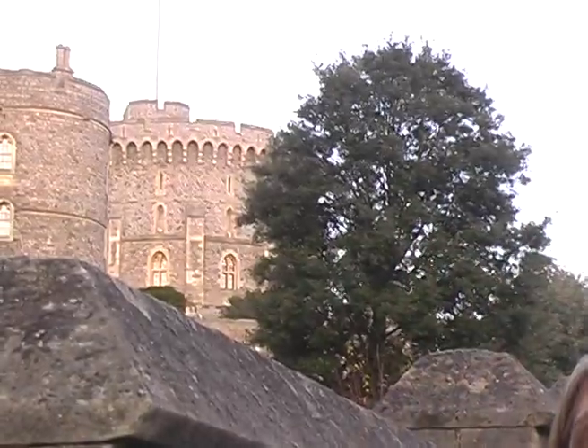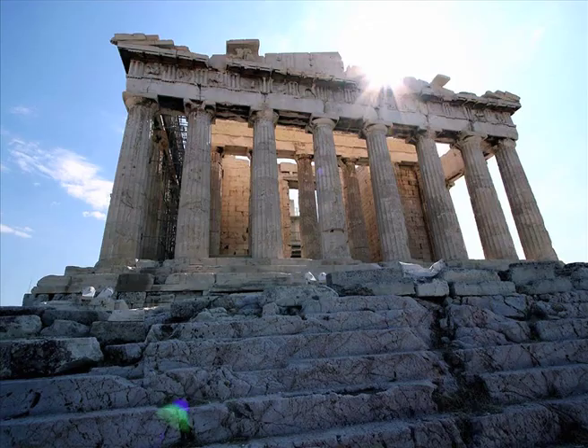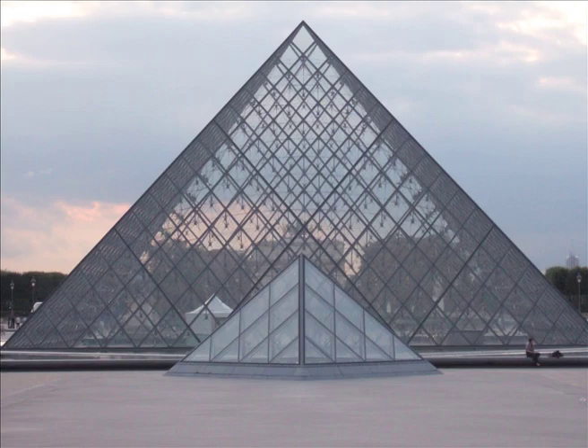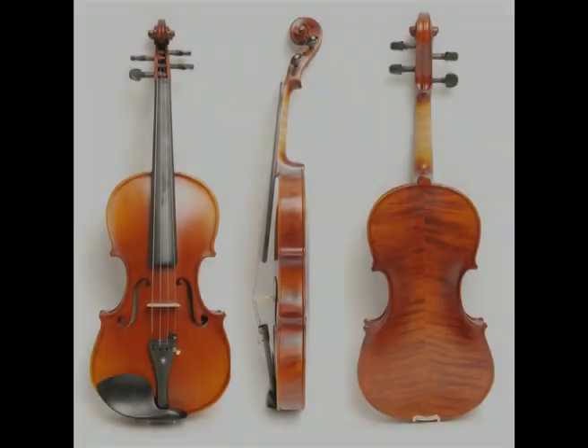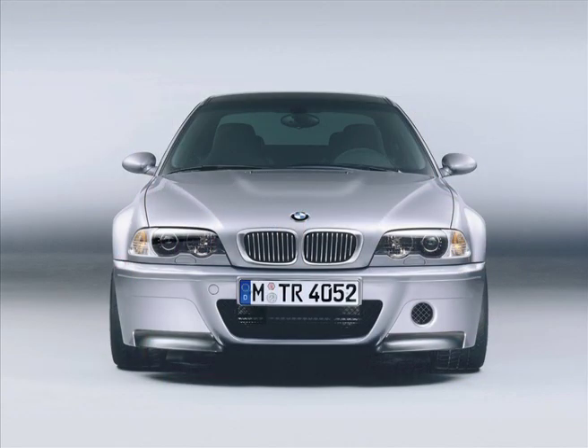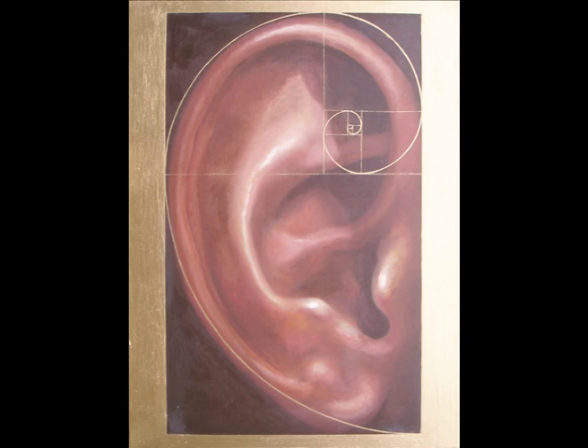It has been used in design, art and architecture since antiquity, having been discovered and rediscovered many times throughout human history. This one special number basically guarantees whatever it's used in will be aesthetically pleasing. And designers, architects and artists have exploited this fact, using it to their advantage.